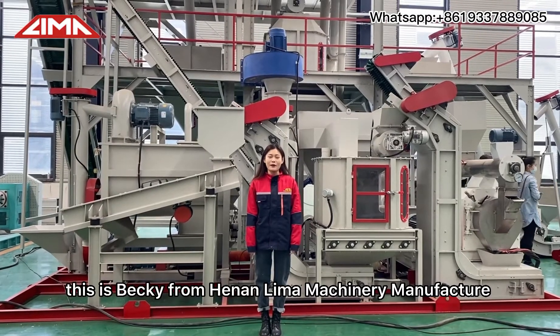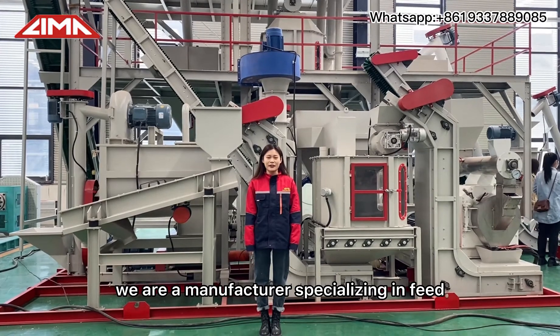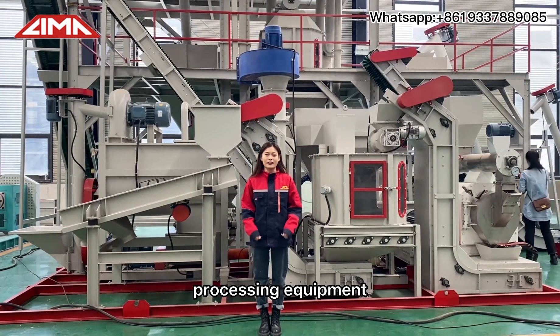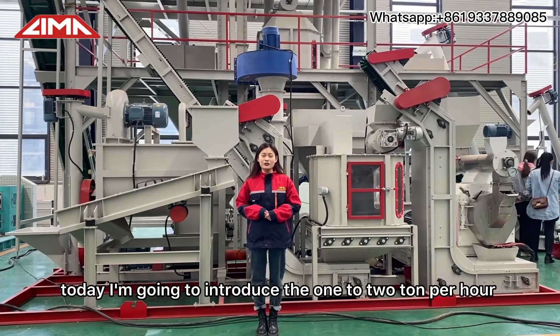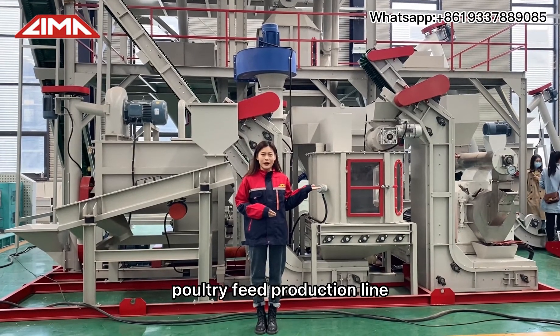Hello everyone, this is Becky from Henan Lima Machinery. We are a manufacturer specializing in feed processing equipment. Today I am going to introduce the 1-2 ton per hour poultry feed production line.